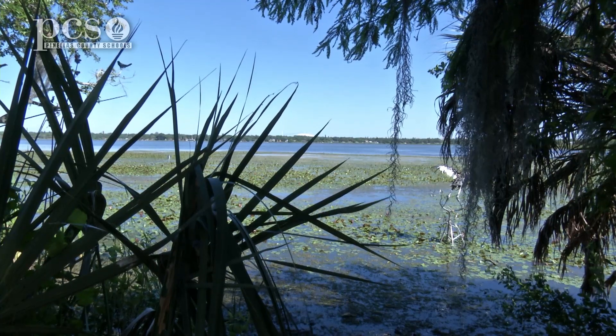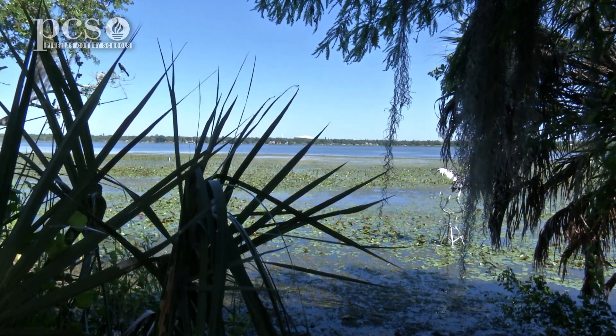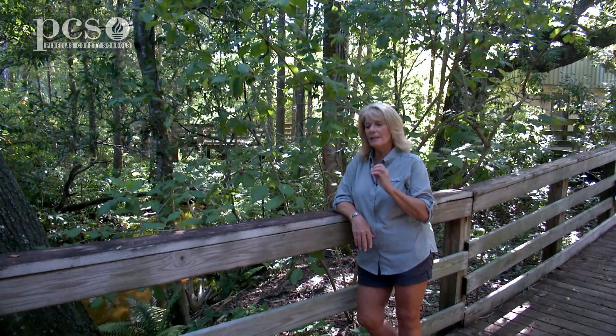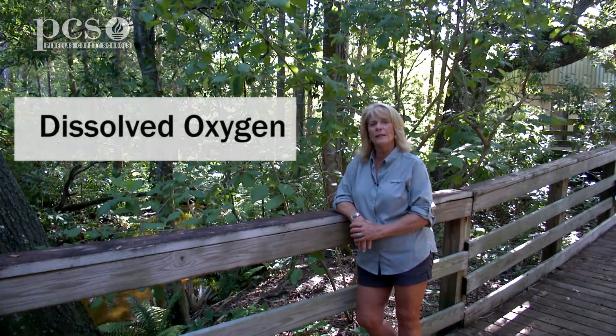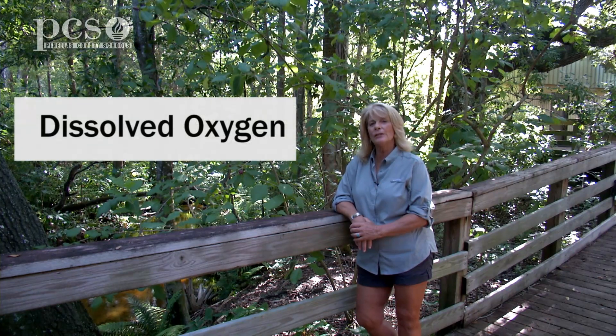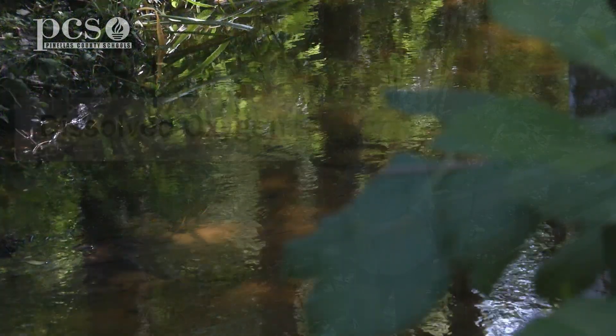Did you know that aquatic life, or life under the water, also needs oxygen to survive? The oxygen that's in the water that the aquatic life uses is called dissolved oxygen. Let's look at some water and talk about the oxygen that the fish will use in order to survive.